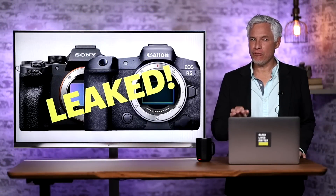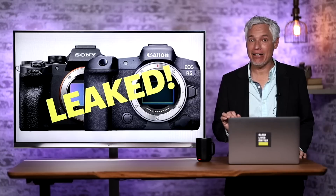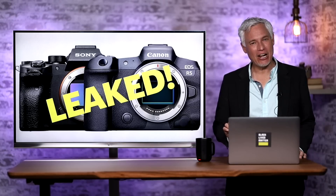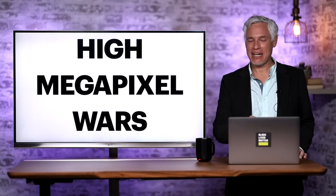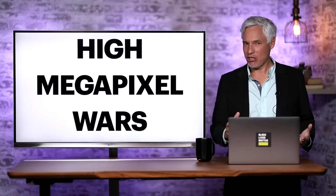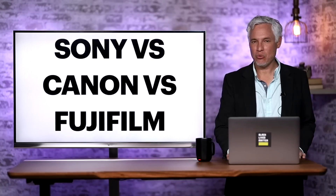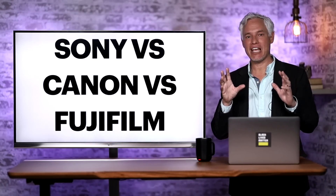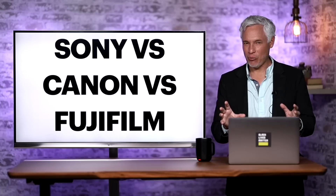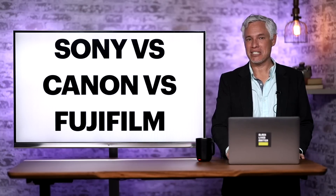Breaking news. Two new full-frame high megapixel cameras have leaked: the Sony a7R5 and what I think will be called the Canon R5s. I'm going to talk about what to expect and how they compare, and I'm going to talk about the high megapixel wars in general as we have a new round of fights that really boils down to Sony versus Canon versus Fujifilm medium format looking for the crown for the most detail ever.